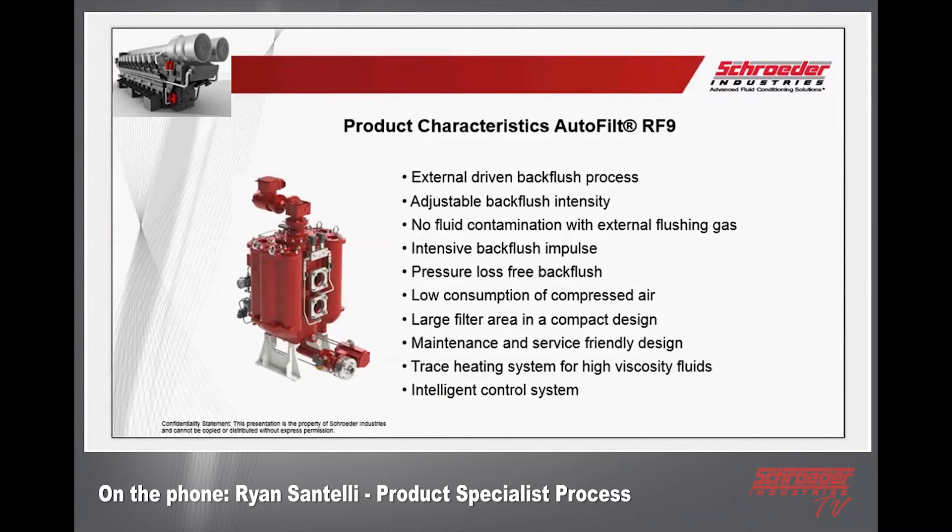The product characteristics of the RF9 are very similar to the RF3, other than it's for a fuel application — and oil and oil sludge as well. It features an externally driven back flush process, adjustable back flush intensity, no fluid contamination with external flushing, and gas. That sounds a lot like an RF3 — intensive back flush impulse, pressure loss-free back flush, low consumption of compressed air, and large filter area in a compact design.